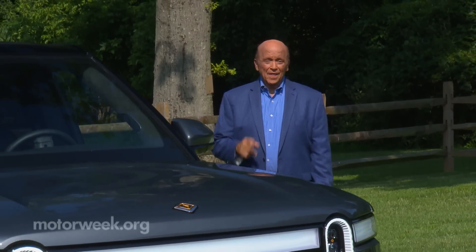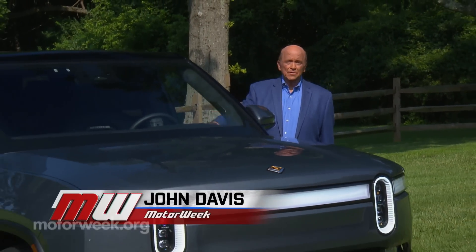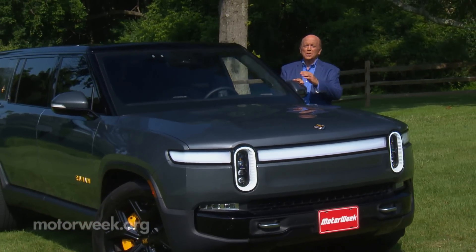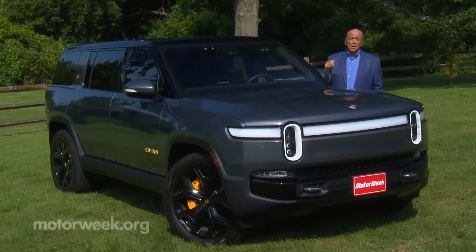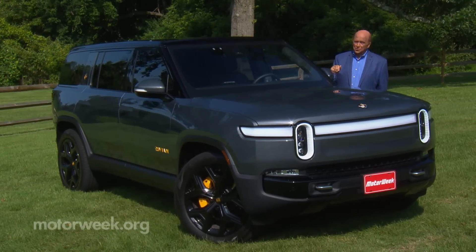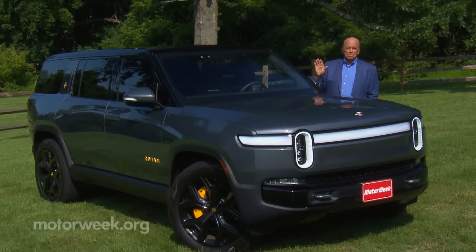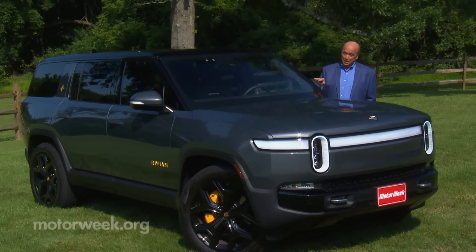While we're still waiting for that Tesla Cybertruck, and domestic brands have just begun delivering their all-electric pickup trucks, Rivian beat them all to the market with the R1T. And now they've turned their attention to the much more important three-row SUV segment with this R1S. So let's see if this modern-era family truckster can deliver for suburban America.